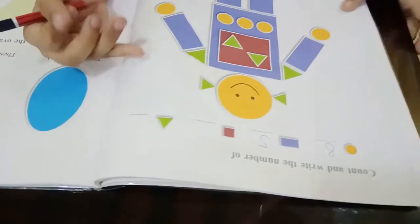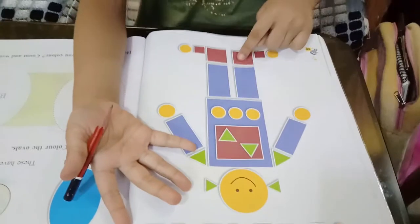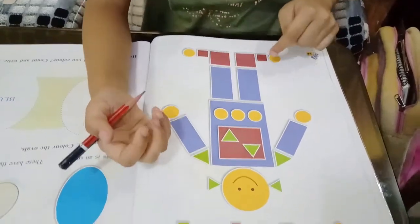Now the squares. 1, 2, 3, 4, 5. It is 5.